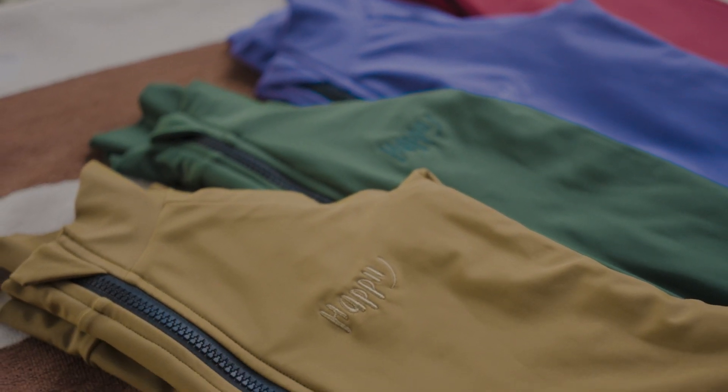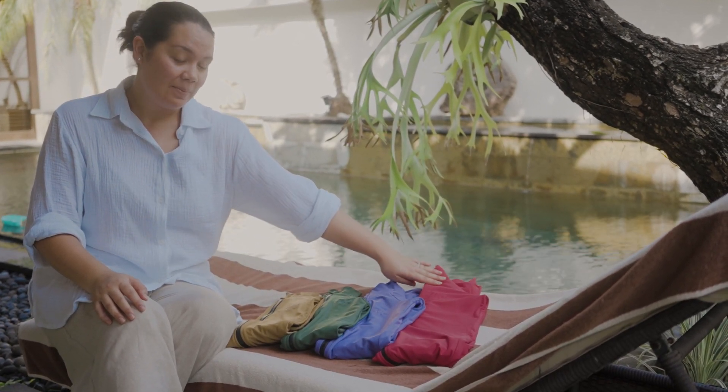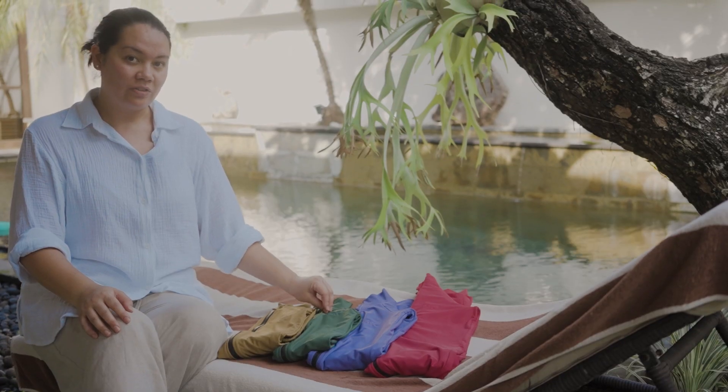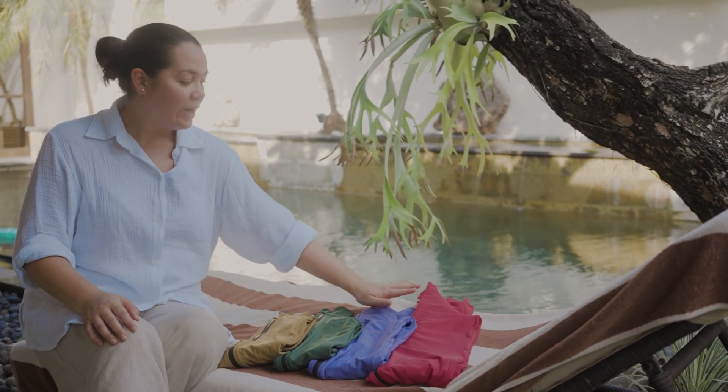I'm going to show you the beautiful colours. We have Trench, Pretender, Venus and Hype. Trench is like a caramel colour, Pretender is a lovely deep sort of forest green, Venus is our gorgeous purple, and then we have Hype which is a really beautiful pink.